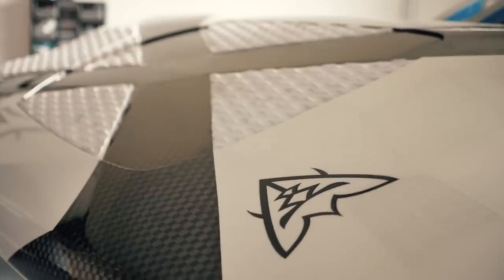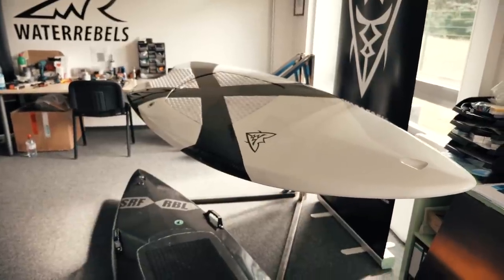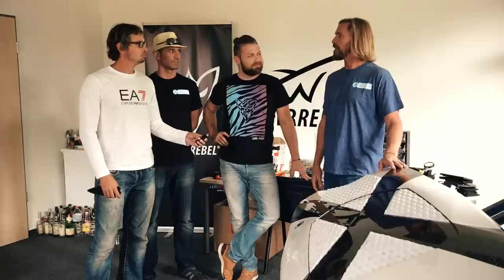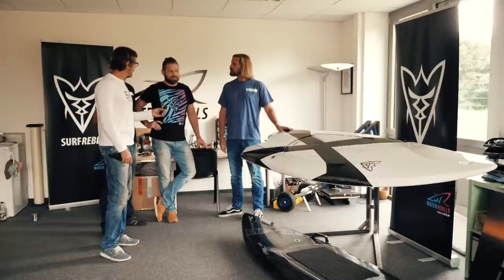Having listened to Stefan and heard about the technology and features going into this board, this is a new generation board. You might have to wait for it, but it sounds like it's going to be something really amazing — well worth the wait. Just to be clear, it's not on sale yet.